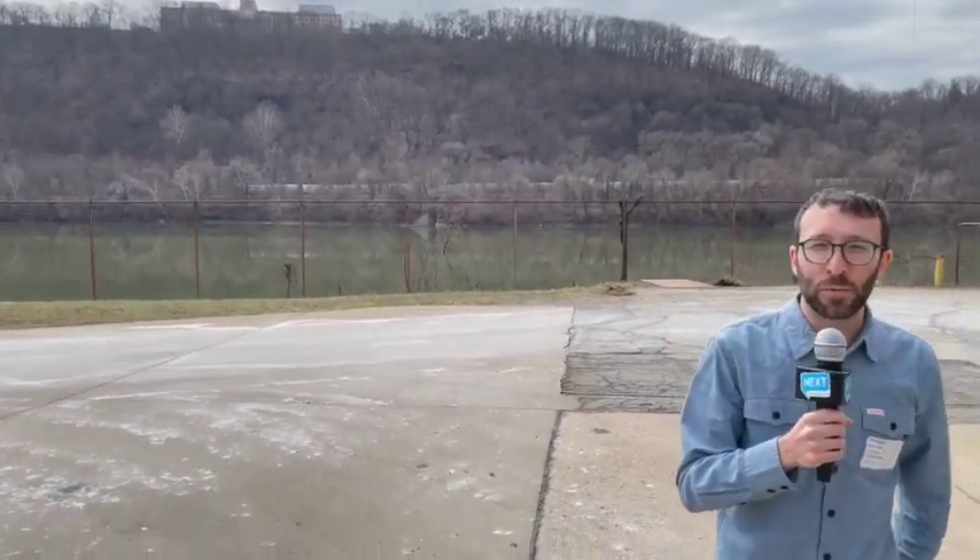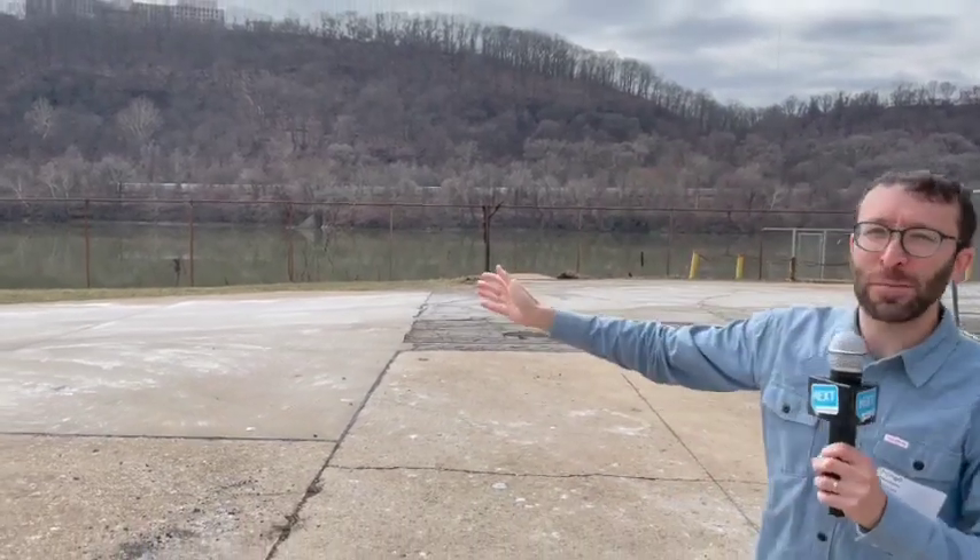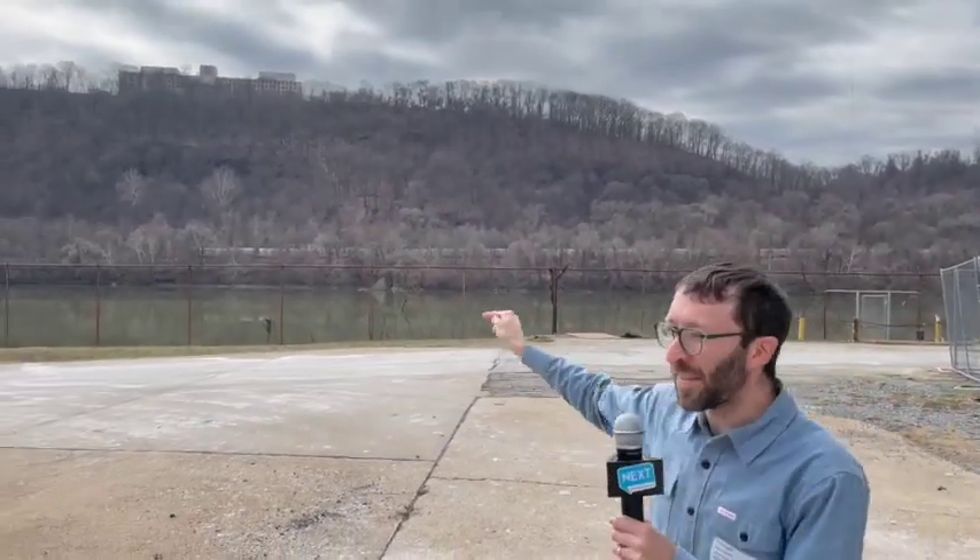Hey! Boaz here from Next Pittsburgh, greetings from Aspenwall. As you see, the Allegheny River is behind me and we're going to find out how the water in this river gets to your house, thanks to the folks at the Pittsburgh Water and Sewer Authority. That's right, it's another installment of Yinzer Backstage Pass.